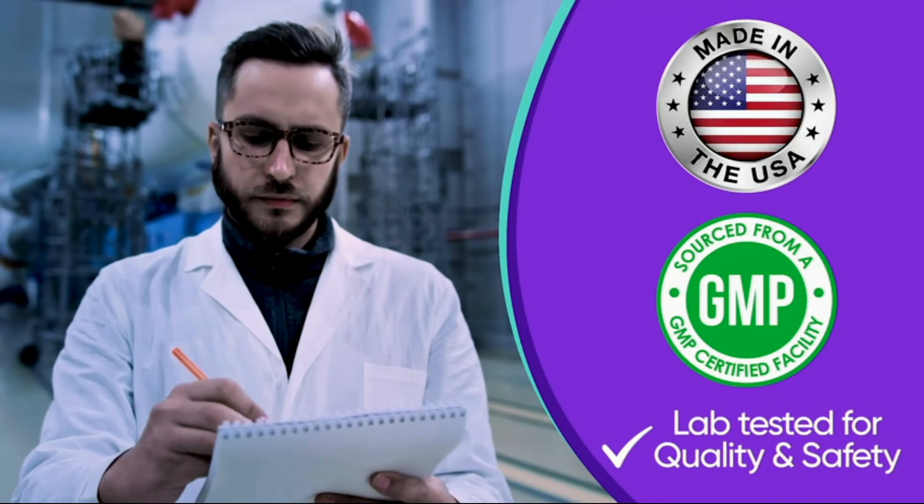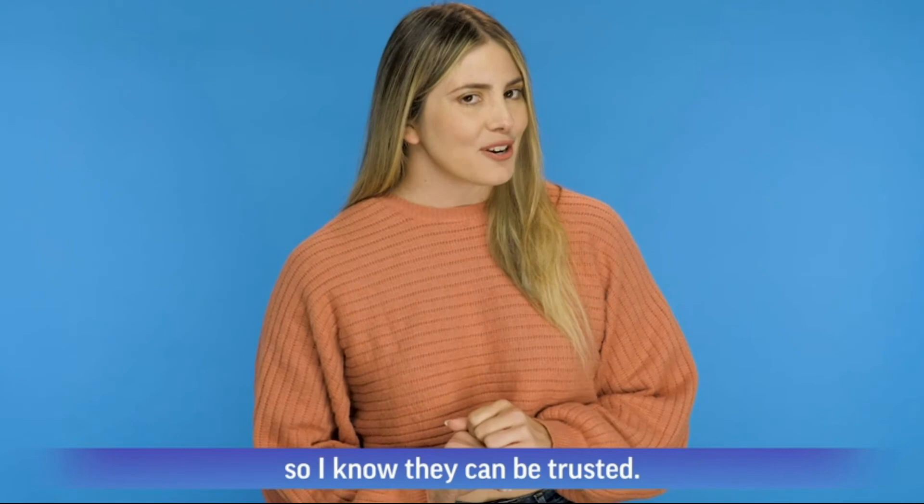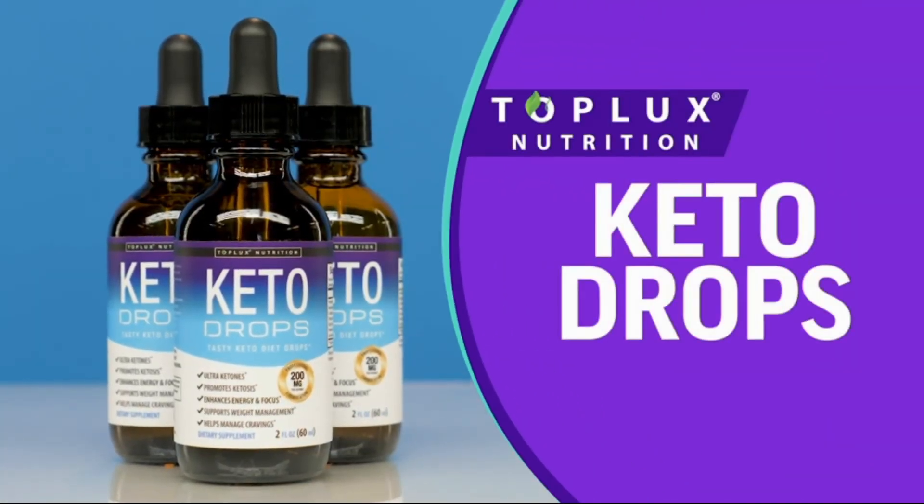I always recommend Keto Drops because they are made in the USA at a GMP certified facility, so I know they can be trusted. Support your healthy diet and reach your ideal weight with Keto Drops by Toplux Nutrition.